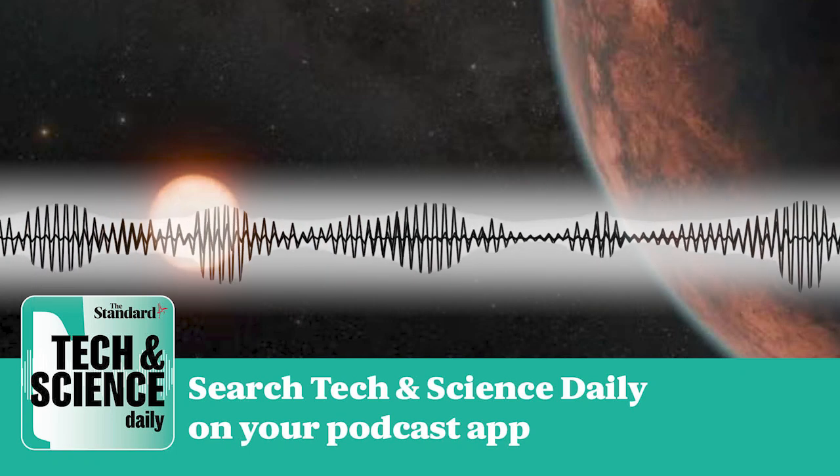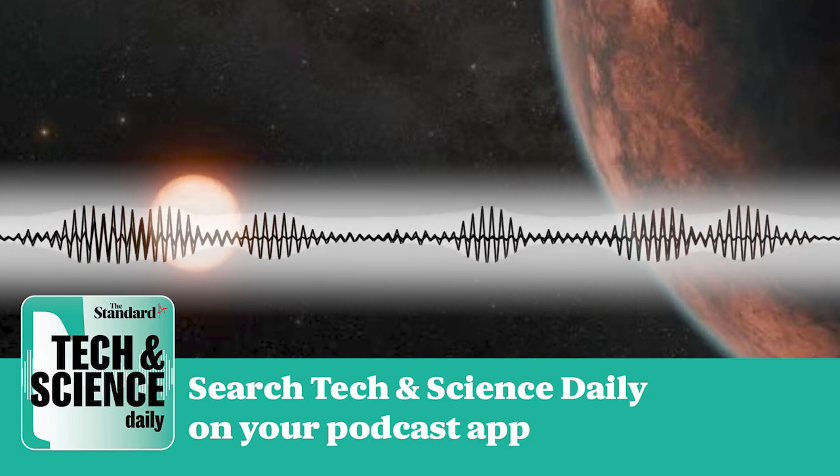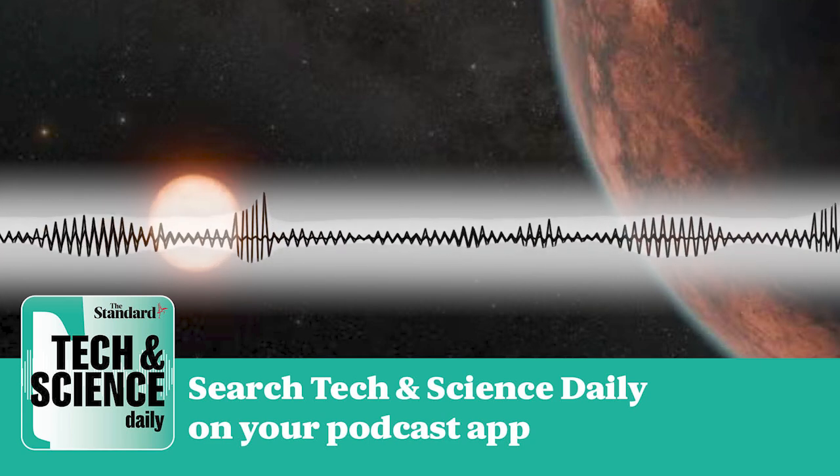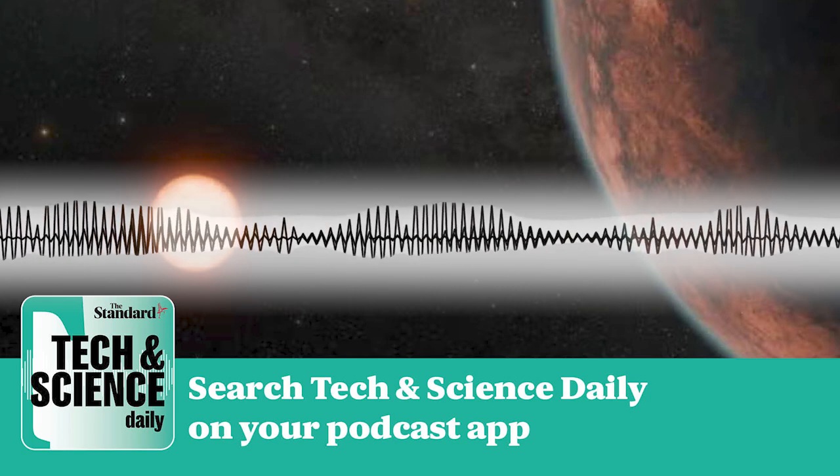Hi, I'm Rachel Abbott, and this is The Standard's Tech and Science Daily Podcast. Coming up: prehistoric worms, like those out of the Dune films. Now, let's get into it.